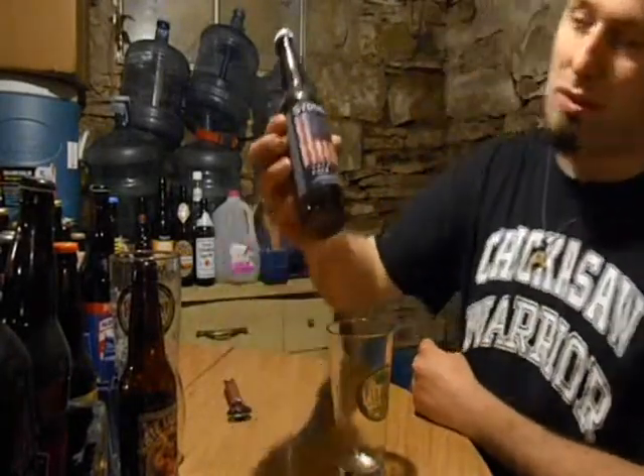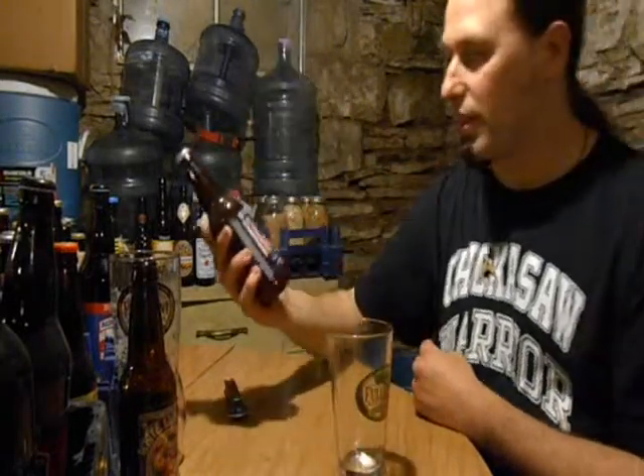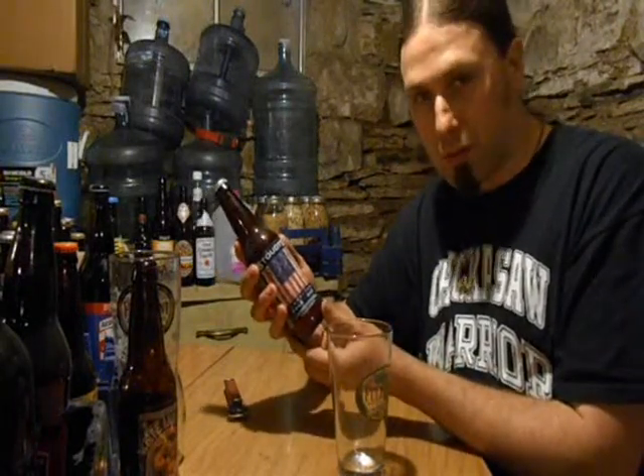Hi guys, Paul here from PA Brew News with Stouts American Pale Ale. Really nice cover on this. Adamstown, Pennsylvania. Let's see if we can get some information for you — Stouts.com.